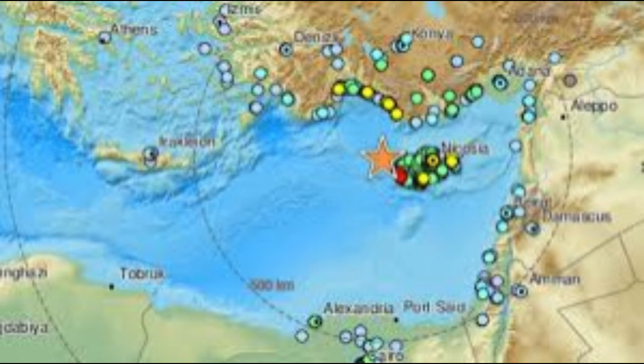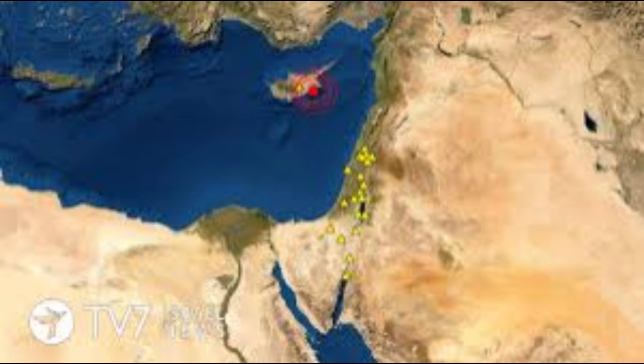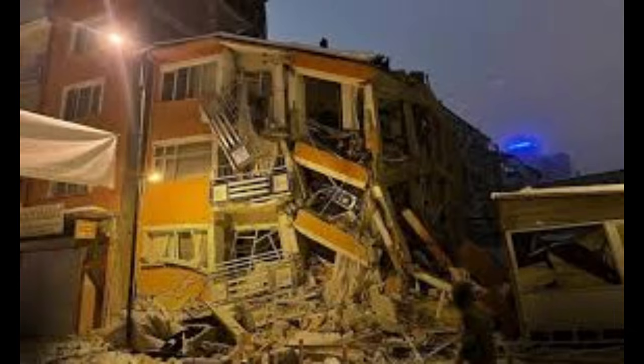To recap: a magnitude 5.3 earthquake struck Cyprus near Paphos, triggered by ongoing compression between the African and Eurasian plates along the Cyprus Arc. The quake released built-up tectonic stress without causing major damage — a small but powerful reminder of the immense geological forces shaping our planet. If you enjoyed this scientific breakdown, give us a thumbs up, subscribe, and tap the bell icon for more Earth Science Explainers every week. Stay curious and stay safe.